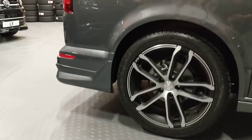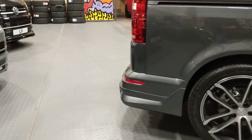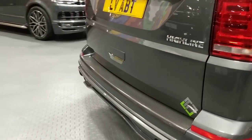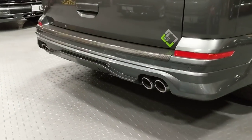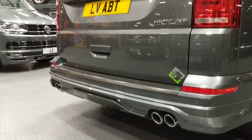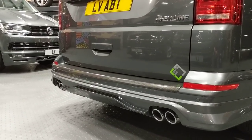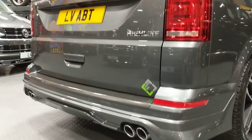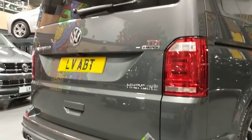It's got the rear spoiler — rear bumper spoiler I'd call it. I quite like this with a quad exhaust on the back. All genuine ABT. This is the 4Motion 204 model.